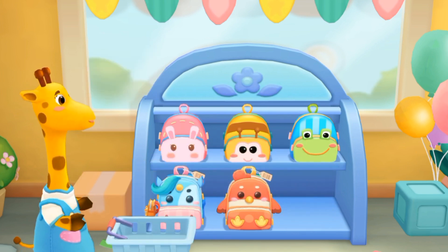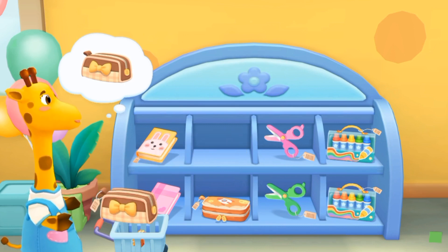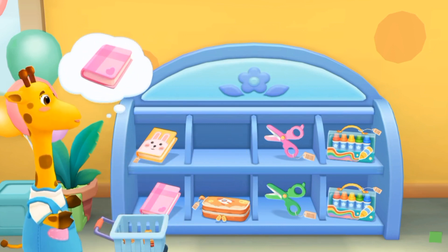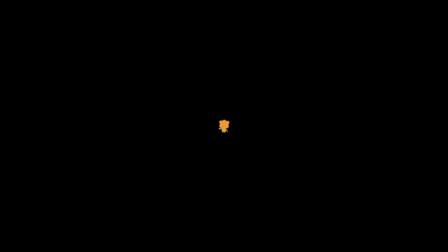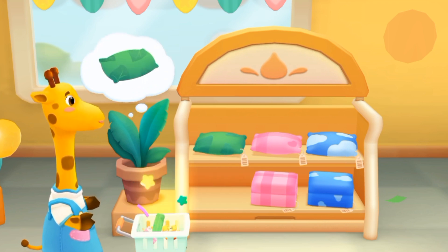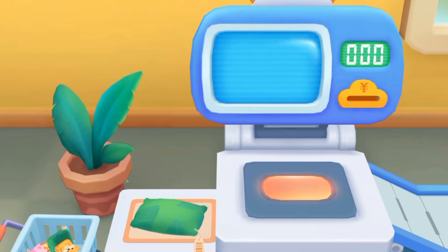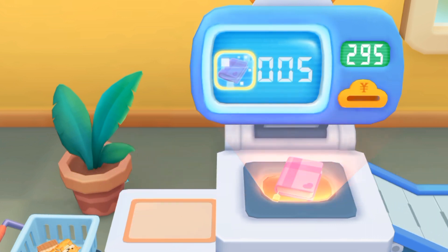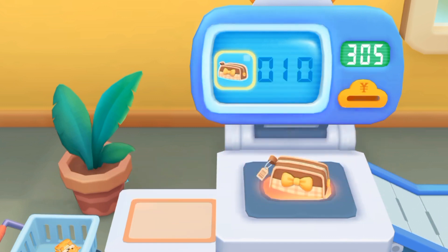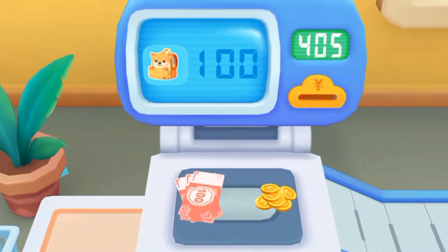This is not my school bag! Pencil box! Notebook! This is the pillow! Put the items here! Put the money into the coin slot!